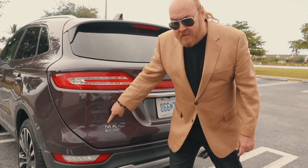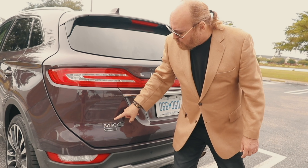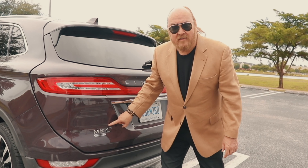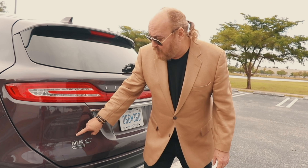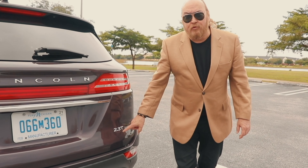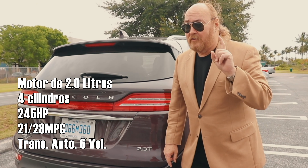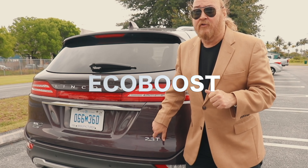MK en inglés es una herencia muy vieja de Lincoln, una especie de contracción de la palabra Mark, que representaba el vehículo de excelencia en la línea de coches de Lincoln. La C es el ordinal; hay varios MK en la gama de Lincoln. En cuanto al motor, el 2.3 responde a la cilindrada, la T tiene que ver con turbo — hay dos motores, el 2.0 y el 2.3 — y este es el EcoBoost, pero ambos son de inyección turbo.